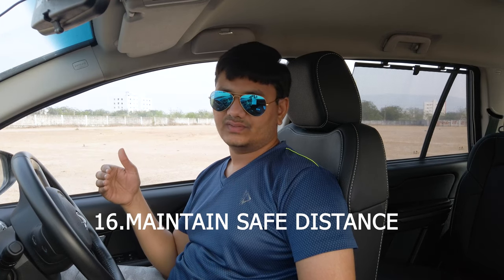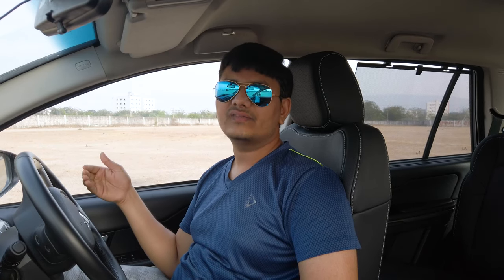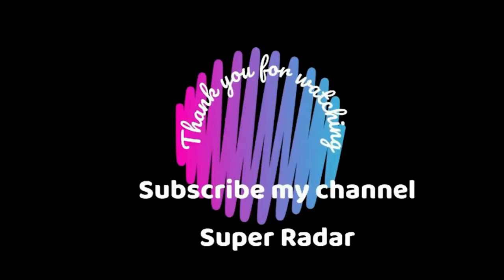Maintain a safe following distance — don't stick to bumper-to-bumper traffic. If you are right behind the vehicle in front, you will need sudden acceleration and sudden braking unnecessarily. Always maintain a safe distance so that you have enough time to brake or accelerate smoothly. Happy motoring! If you like the video, please subscribe. Thank you for watching Super Rider.